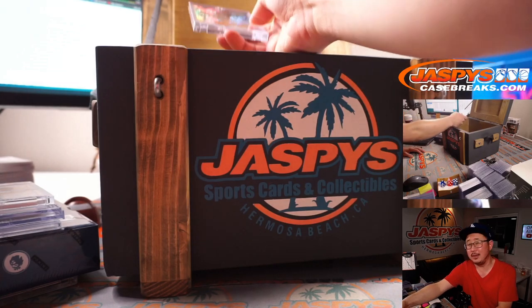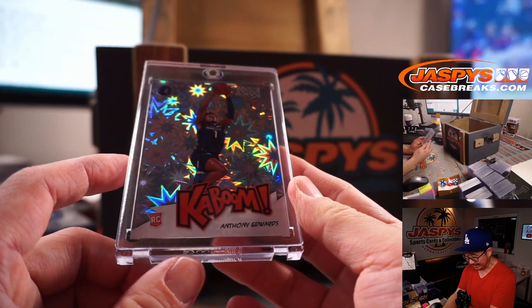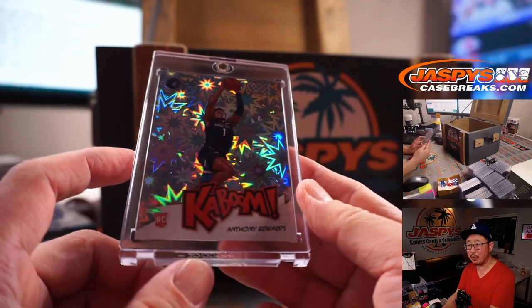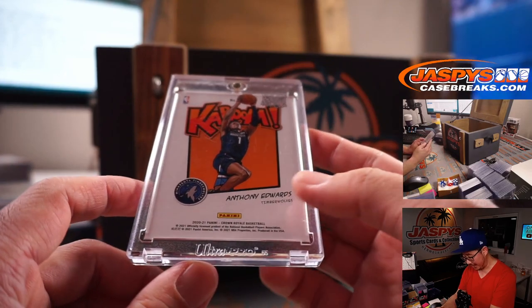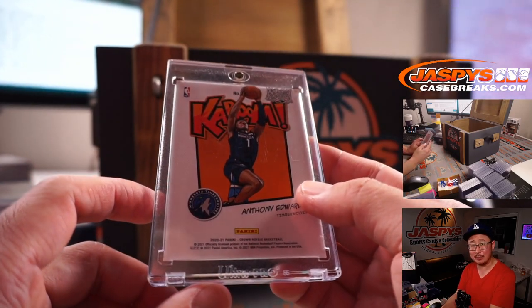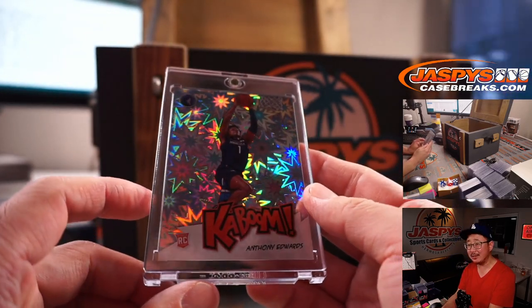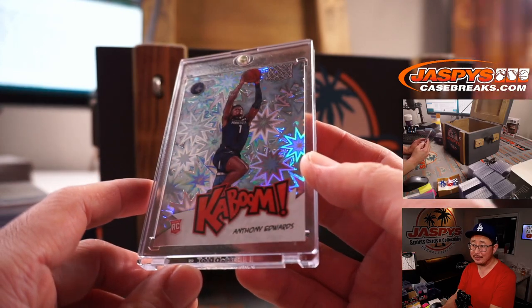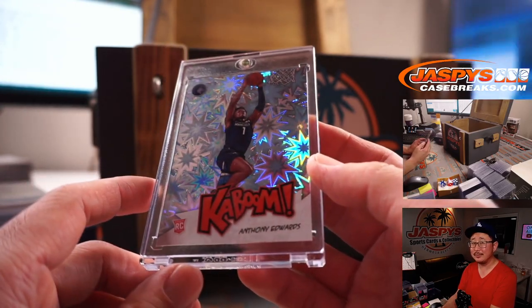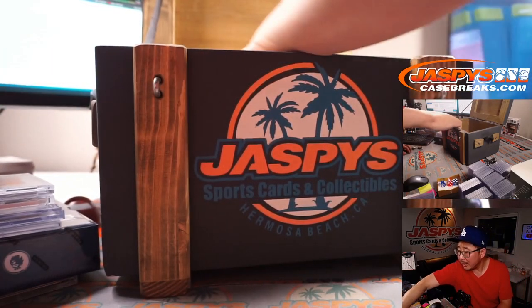And here's a — Kaboom! Nice Anthony Edwards rookie Kaboom out of Crown Royal basketball. People love these Kaboom inserts, especially if this grades out nicely, and for the number one overall pick. That's pretty nice.